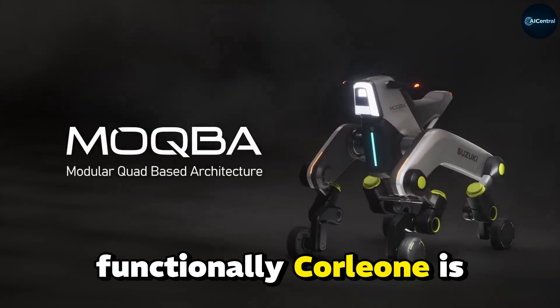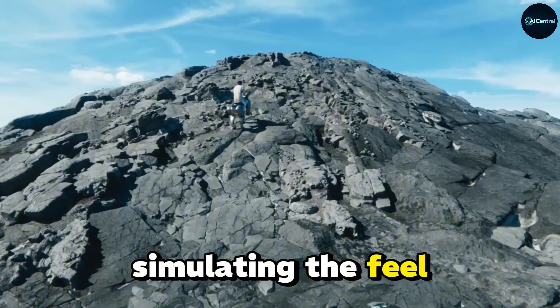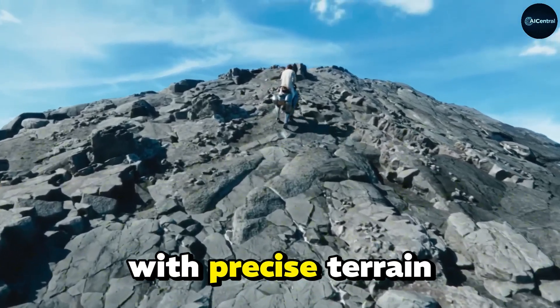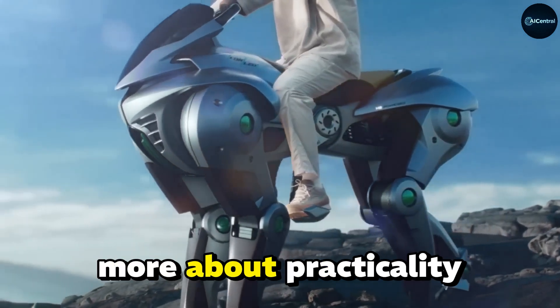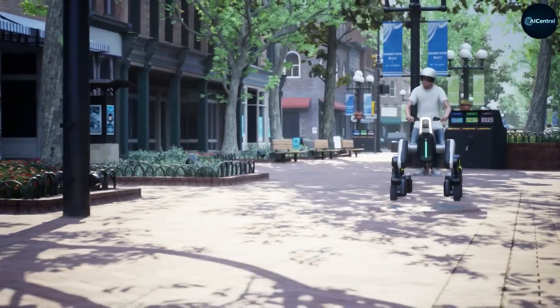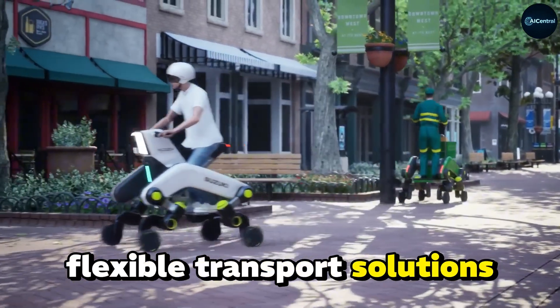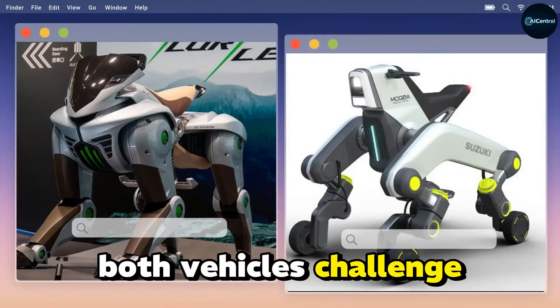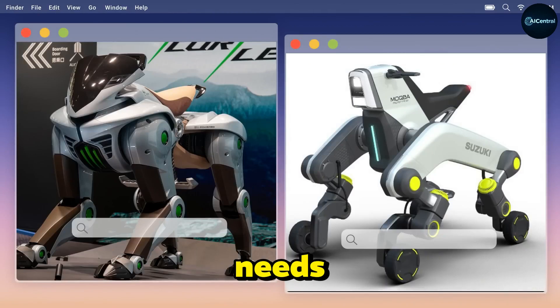Functionally, Corleo is an ambitious attempt to push the boundaries of what a mobility vehicle can be, simulating the feel of riding a living creature with precise, terrain-sensitive movement. Mokba, by contrast, is more about practicality and inclusion, designed to serve people of all abilities and industries needing flexible transport solutions. Both vehicles challenge traditional ideas of mobility and technology, but they serve vastly different user needs and scenarios.